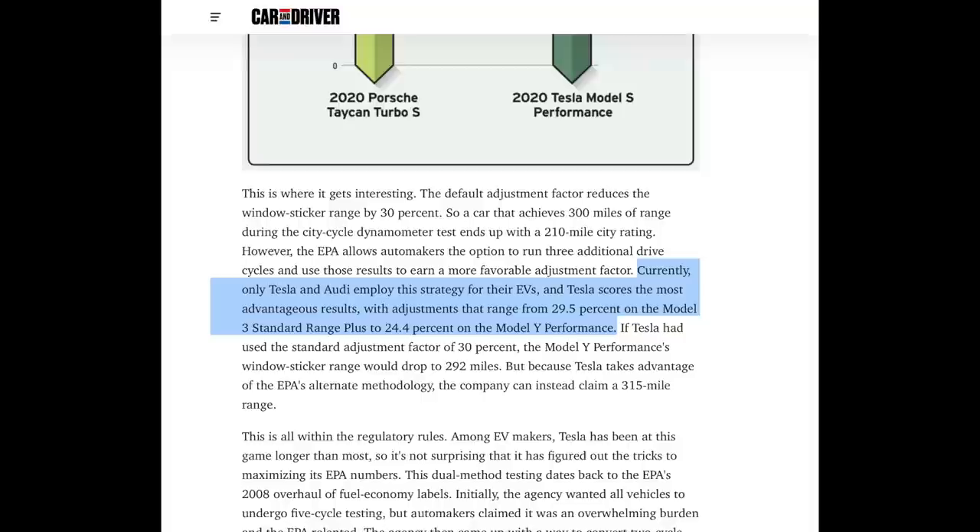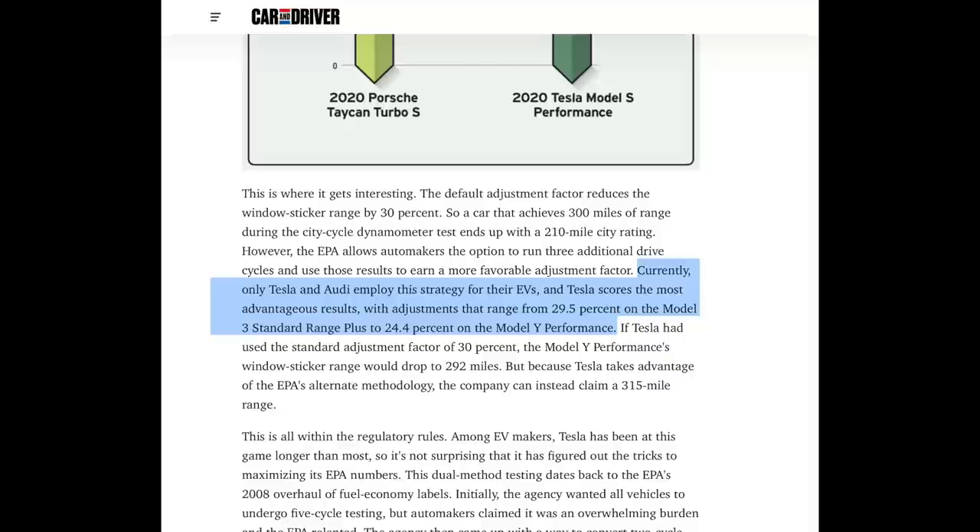According to Car and Driver's Dave Vanderwerp, only Tesla and Audi use the five-cycle tests for their EVs. No automaker has specifically stated why they test on a two or five cycle, so it's left to imagination. It likely comes down to time and cost for traditional automakers — less testing means less expensive.